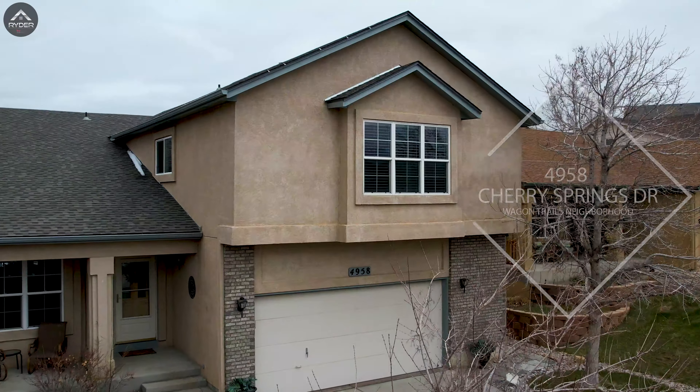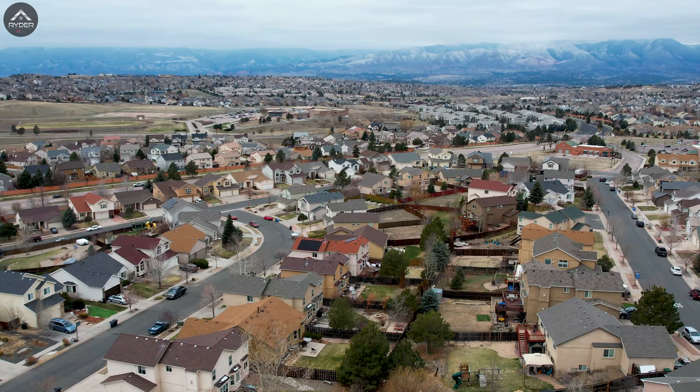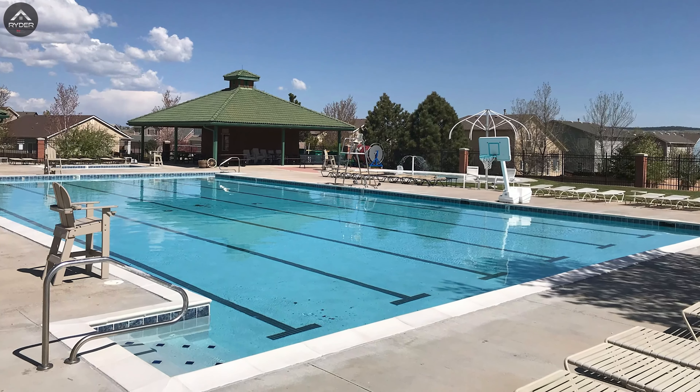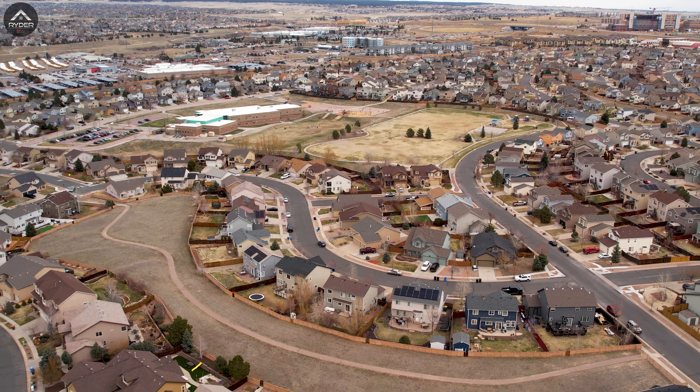This home has quick access to Austin Bluffs and Dublin, which can take you to Powers Boulevard or I-25 to the west. Also nearby is a really cool park with a pool, tennis courts, and basketball court, and if that's not close enough you can just get on your bike and ride over to Villa Sport because we're really close to that too.